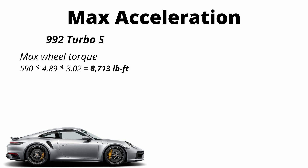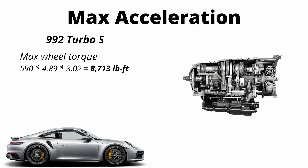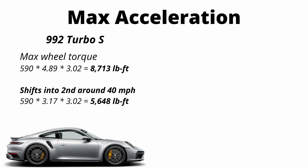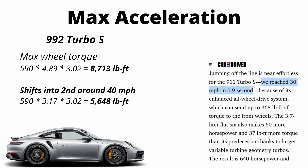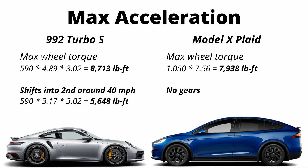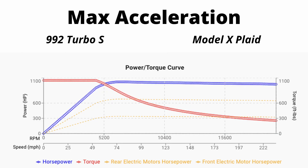You might think the Turbo S should be way faster since it weighs less and makes more peak wheel torque, but the Turbo S has an eight-speed gearbox and has to shift into second gear at about 40 miles an hour. At that point, peak wheel torque drops from 8,700 pound-feet to 5,600 pound-feet because the second gear ratio is only 3.17 — that's why the Turbo S gets off the line so hard, covering zero to 30 miles an hour in about one second. Since the Tesla doesn't have any gears, it makes maximum wheel torque of about 8,000 pound-feet all the way until about 60 miles an hour, when power becomes the limiting factor at around 5,200 RPMs.